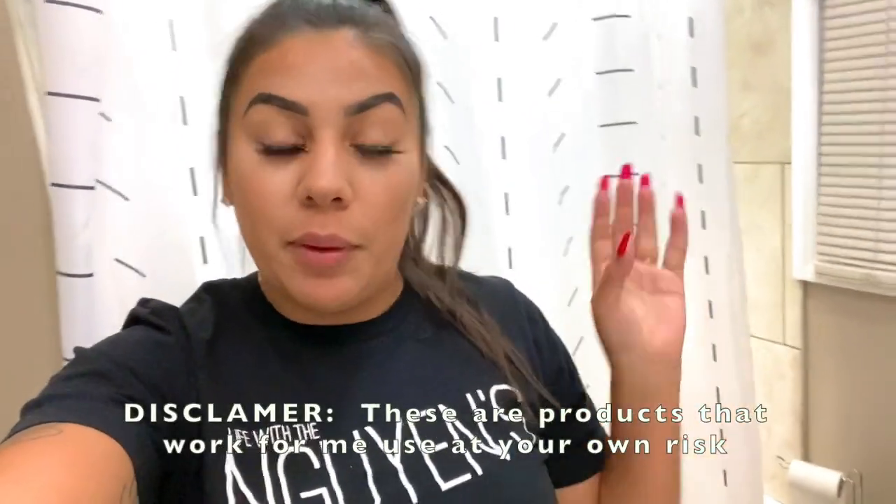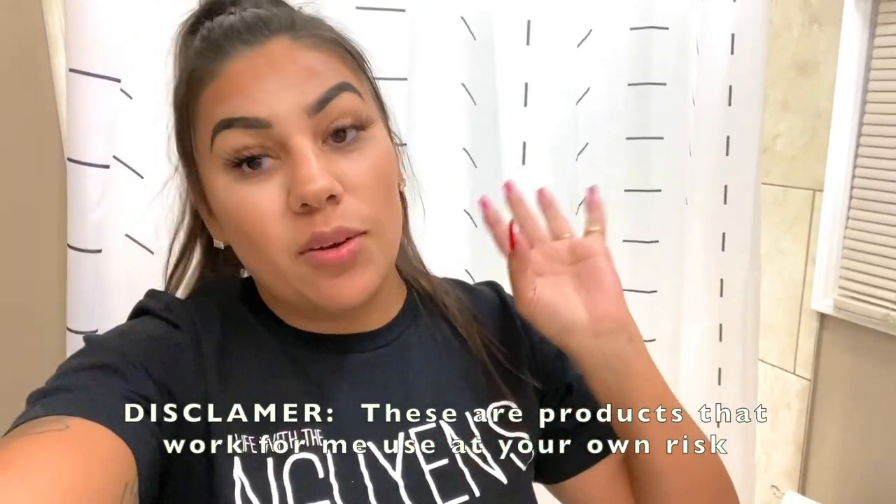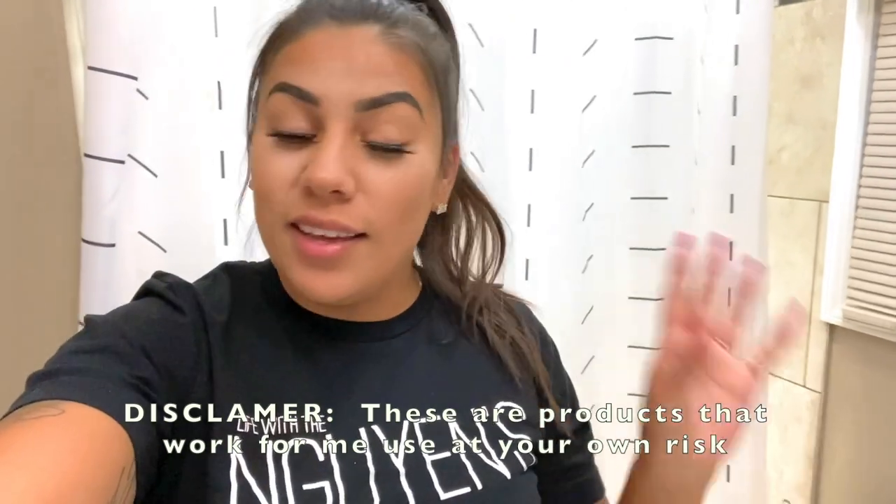Hey guys, welcome back to my channel. For those of you guys that are new here, I am going to be doing a basic night routine with you guys because my night routine kind of changes up depending on what I need and what I've done lately. So I'm pretty much going to show you guys what I do on a daily, and it's pretty simple.